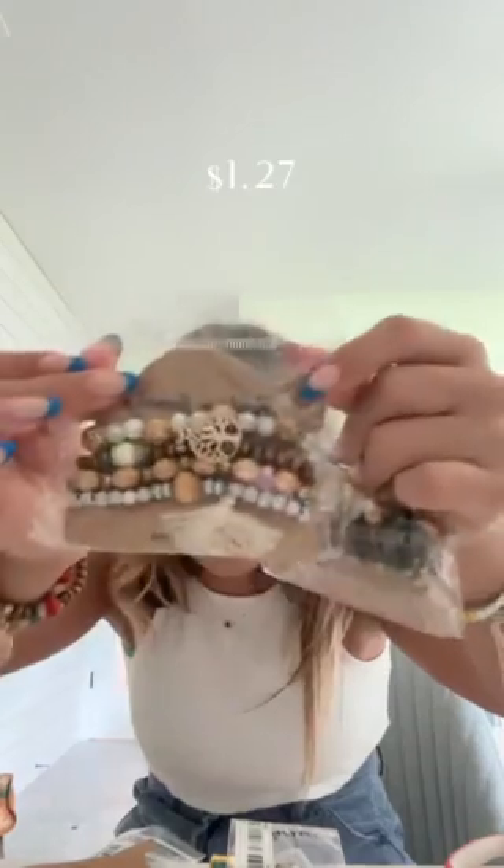Then we got these fun earrings to like spice up an outfit — look how cute. These ones are neutrals, these ones are black, and these ones are colorful. It's like the hands.